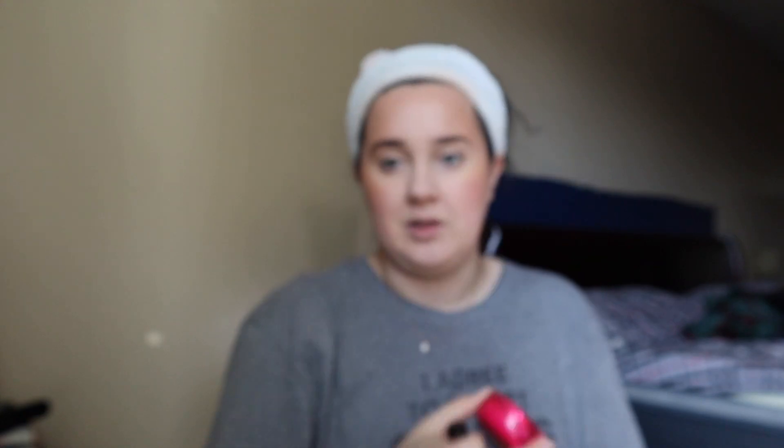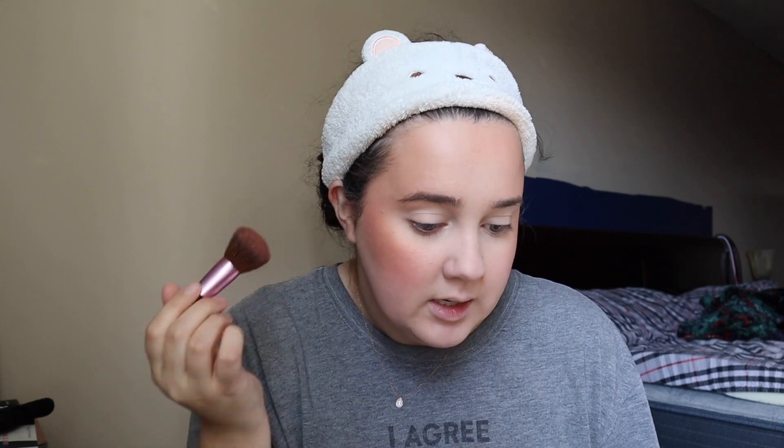Now for blush — I was about to do eyebrows but forgot! I've been using Physician's Formula Butter Blush, which is peachy with a shimmer built in so I don't need a separate highlighter. I swirl my blush brush and focus right on the apple of my cheek, dragging it up and around. This blush smells like coconuts — I love anything from the Physician's Formula butter line.